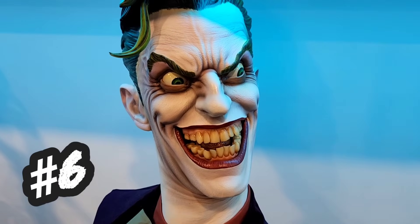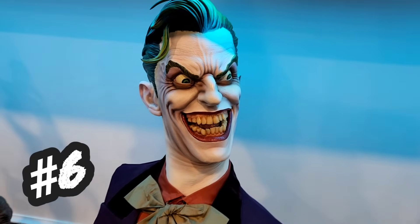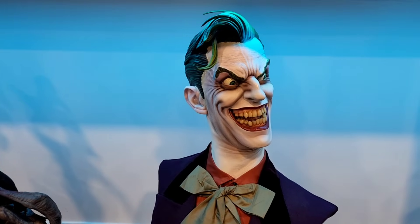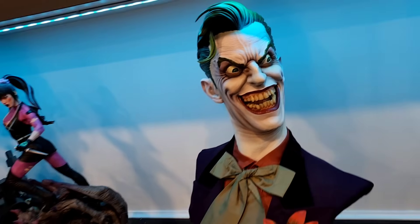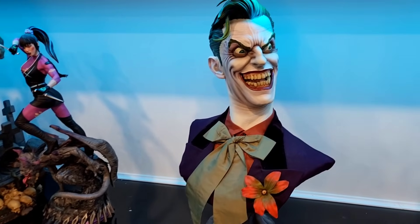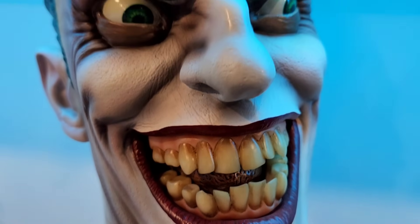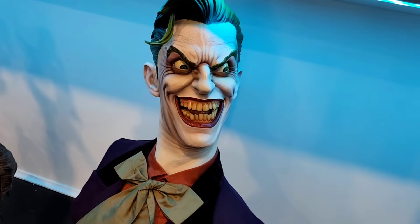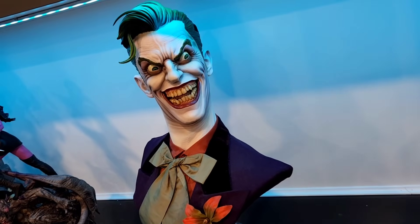Coming in at number six is an oldie but goodie. And yes, it is a bust, but I still consider it a statue. This is the Joker life-size bust. It just still holds up — the sculpt is still really good and it's still incredibly creepy. I'm really glad I have it as part of the collection. Look at the detail, look at the teeth — it's so creepy. I feel like it really does hold up, even though the piece is well over a decade old now. It's vintage Sideshow, and I still love it.